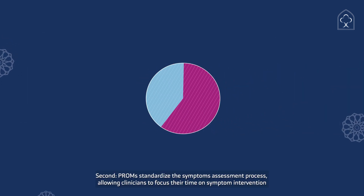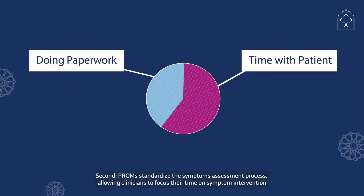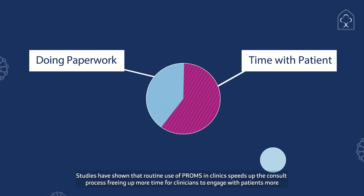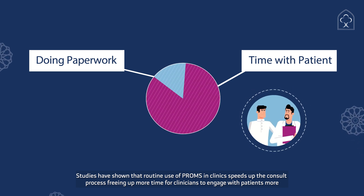Second, PROMS standardize the symptom assessment process, allowing clinicians to focus their time on intervention. Studies have shown that routine use of PROMS in clinics speeds up the consult process, freeing up more time for clinicians to engage with patients.